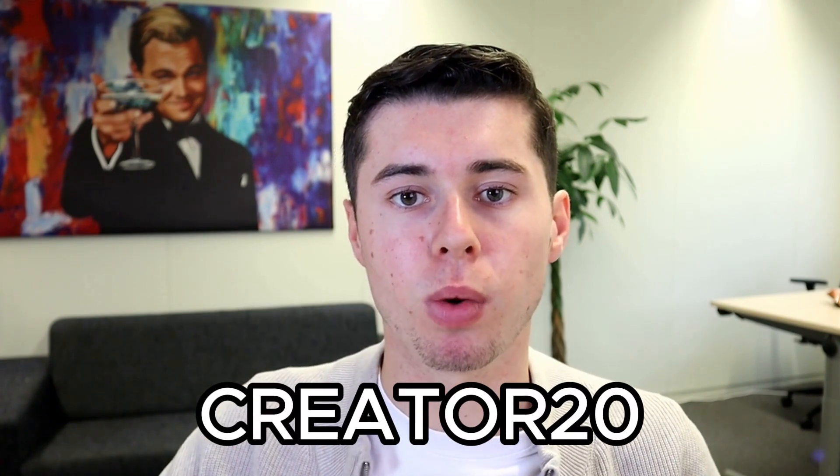In this video, I will share a special Pictory coupon code that will help you save on your subscription. You can use the code CREATOR20 for a 20% discount on any of the plans.